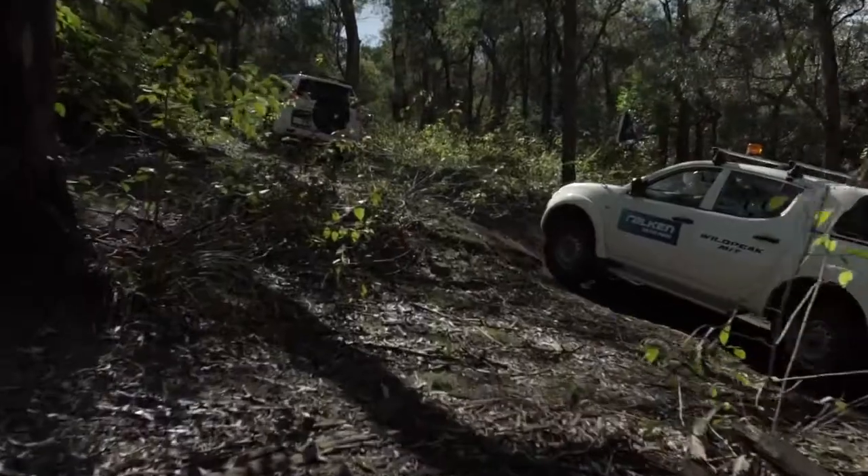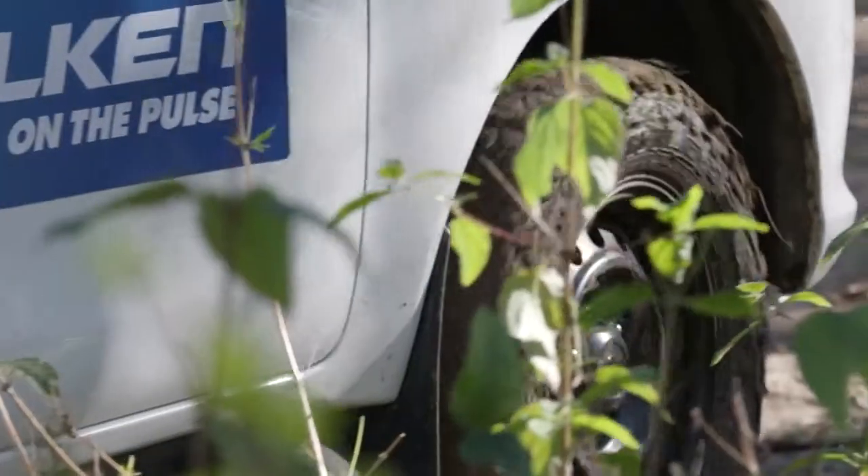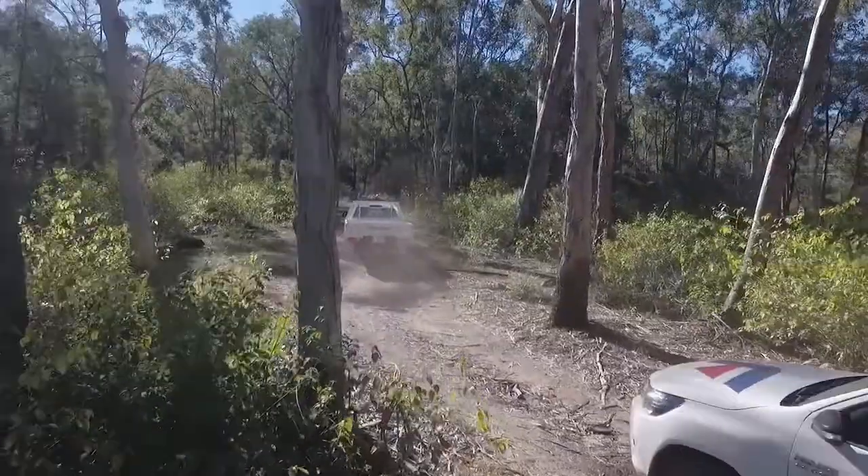The tyre really didn't feel like it struggled in any way, shape or form. Even when we dropped down into the mud I really let it idle down low and it just tracked its way out. I was pretty impressed.